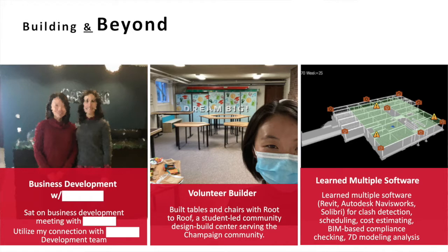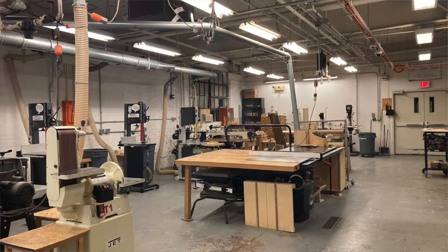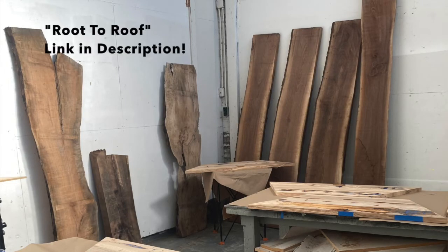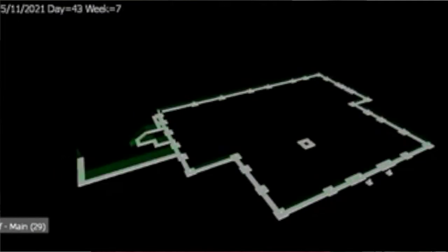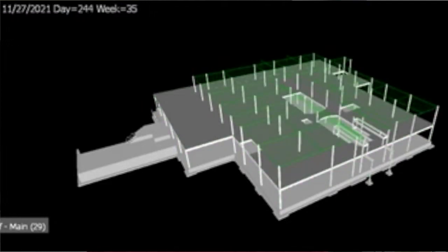Because our motto is 'building and beyond,' at the end of my presentation I want to include something I did using the skills and knowledge acquired from my internship but applied beyond it. I used my connection with another company that my mentor worked for — Fyndorf is trying to do business development with them, so I was able to be a part of it, participate in some conversations, and put in good words for my company. The second is volunteer builder — I was able to build tables and chairs for Root-to-Roof, which is a student-led community that designs and builds for the Champaign community. I also learned multiple software tools related to my classes, getting to know the advanced parts of construction.